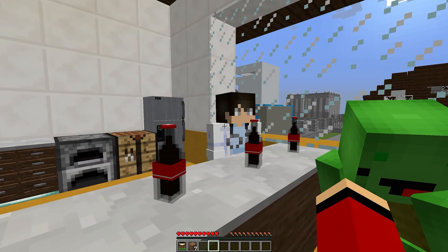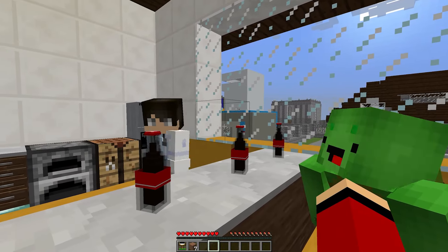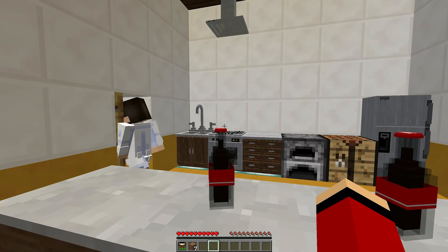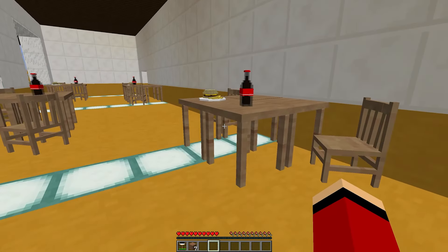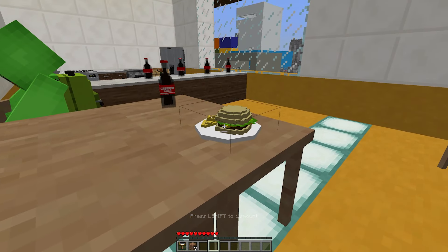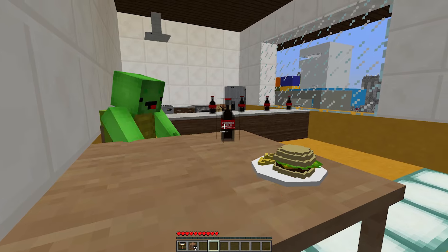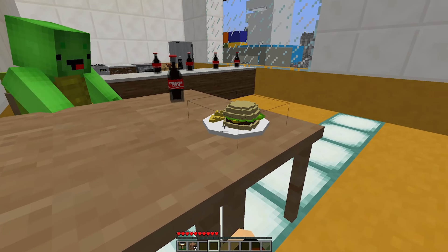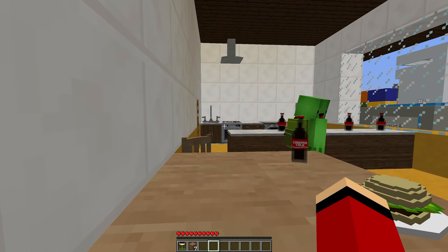Yeah, it's definitely been a strange day. Let's just grab those burgers and some Coke — we can talk about everything while we eat. It'll help us relax. Great idea, JJ. I'm ready to enjoy some food and forget about all the craziness for a while. This burger is actually pretty good. I didn't expect much from the cafeteria food, but I'm pleasantly surprised. And the Coke is refreshing, even if it's starting to get a bit boring. You know, JJ, I was thinking — what if we go to the Coca-Cola Museum nearby after this?